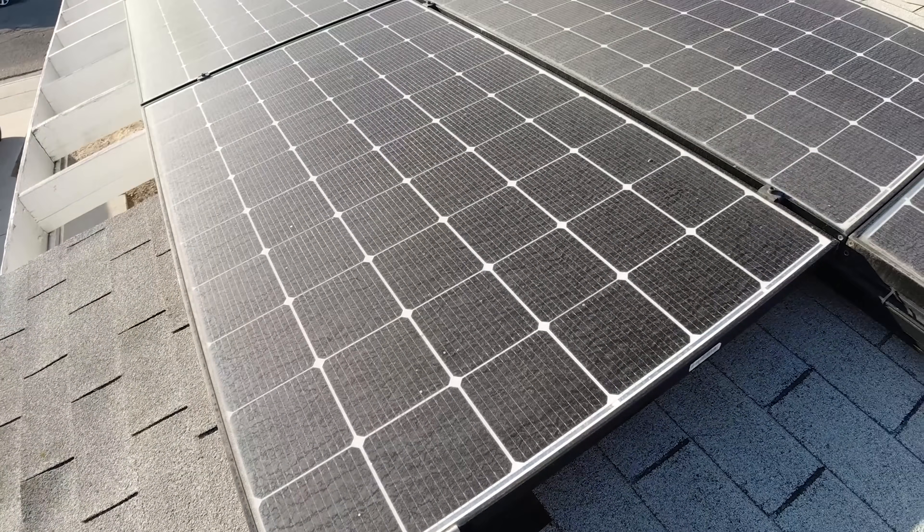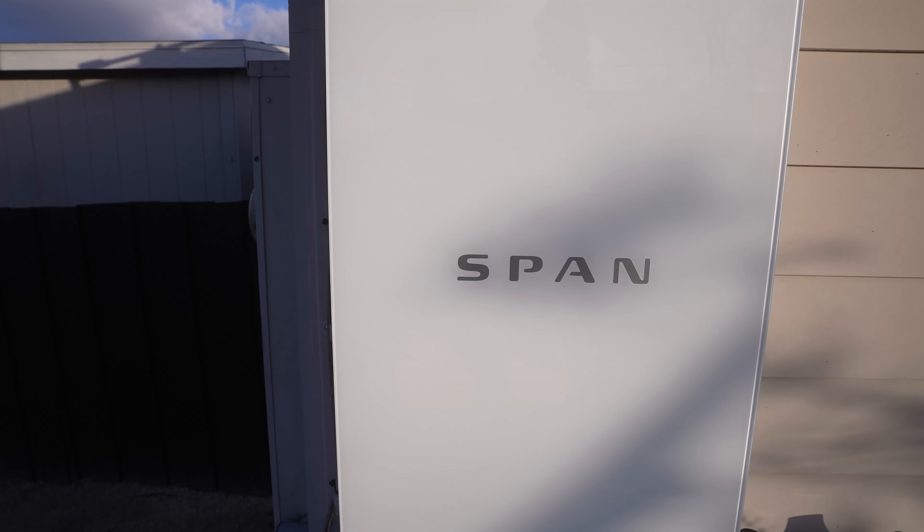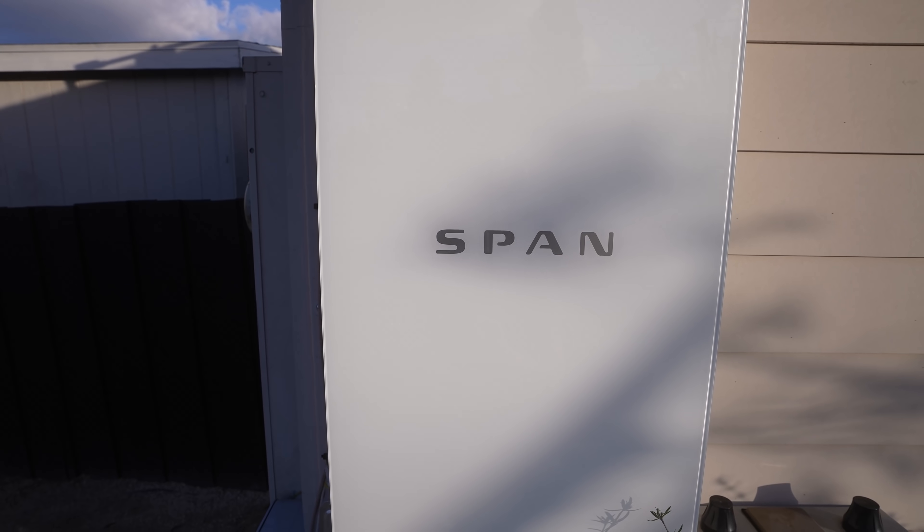I myself have LG solar panels on my house with two Powerwalls plus a Span panel that replaced the sub-panel Tesla put in, and everything works fine. My neighbor got a Powerwall from the referral program and doesn't even have solar — totally works fine. I have a friend in Utah with a couple of Powerwalls and different kinds of solar, and it all works fine. So from this sample set, there appears to be no technical reason why a Tesla Powerwall wouldn't work with any other solar.